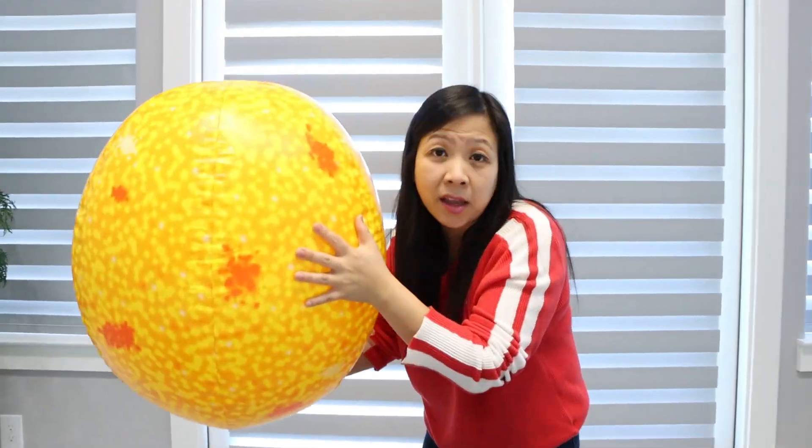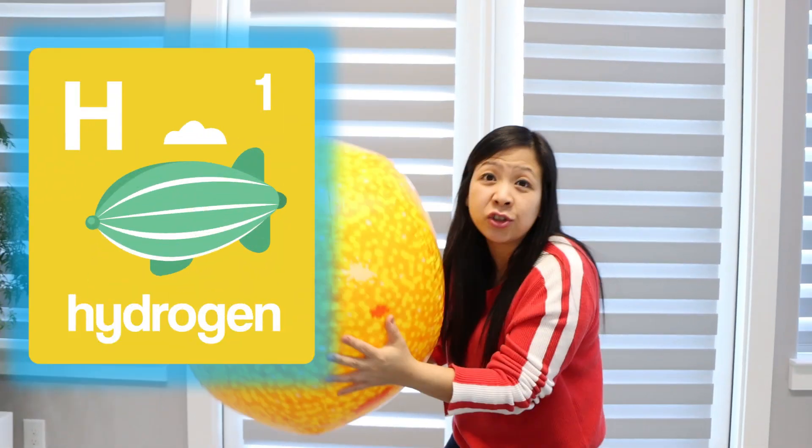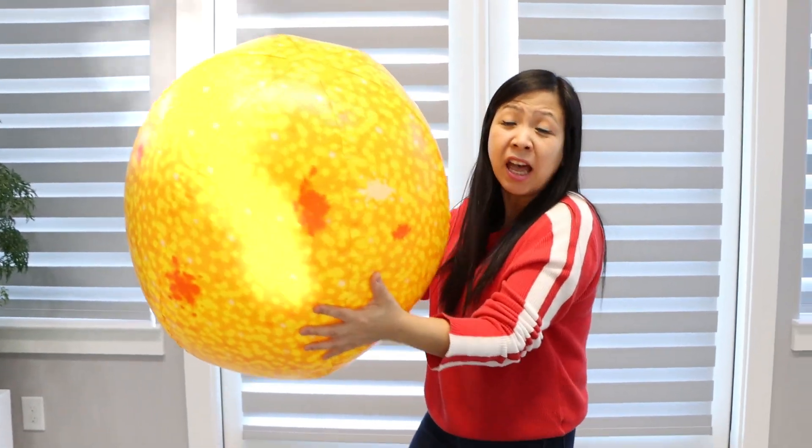We know that the sun is made up of burning hot gases like hydrogen gas. But how hot is the sun?